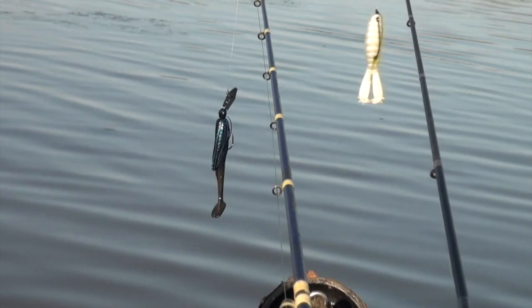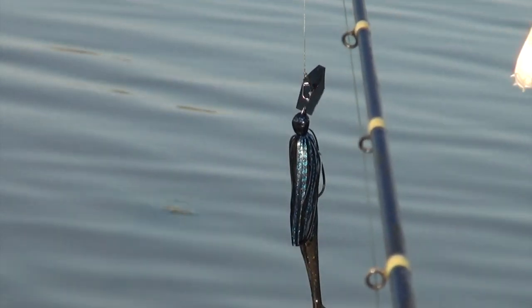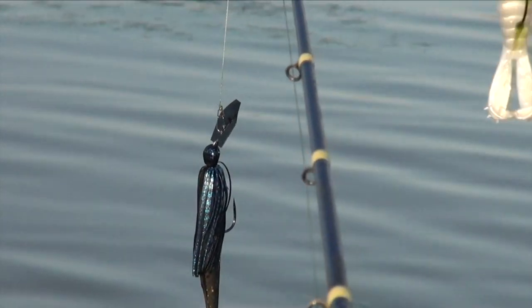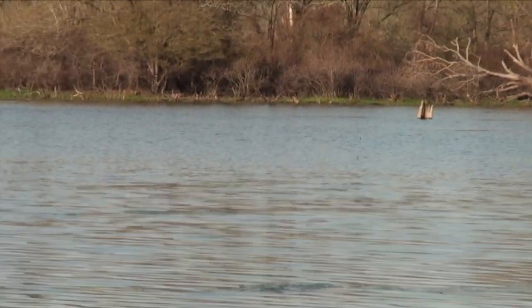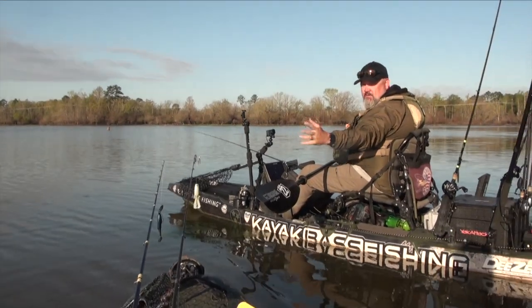I've got a dark chatterbait with the five-inch Diesel Minnow, and that was what they were catching on yesterday — darker chatterbaits. And then the billy goats. It's fairly shallow out there, and buzzing that billy goat like a topwater is probably going to be deadly.